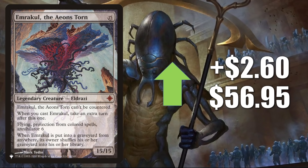The first card is Emrakul, the Aeons Torn — the copy from The List that left the list after Kaldheim. It is up $2.60 this week to $56.95. This is banned in Commander, but it sees a lot of Modern and Legacy play. In Modern it's in Indomitable Creativity and sometimes Jeskai Control, often coming out of the sideboard to answer the Mill deck. In Legacy you'll see it in Sneak and Show, Doomsday, and more.